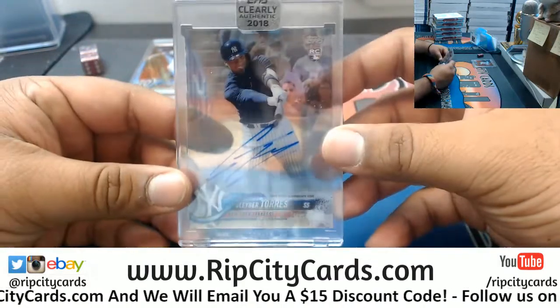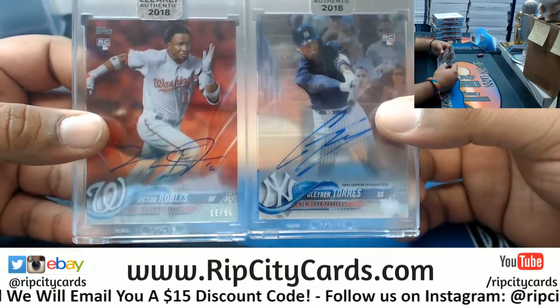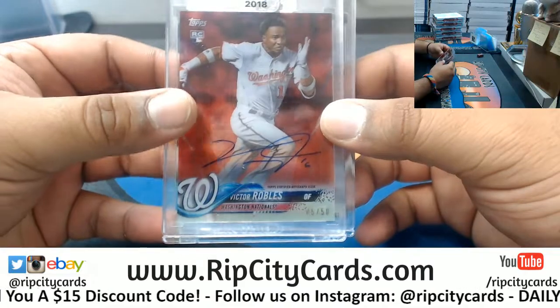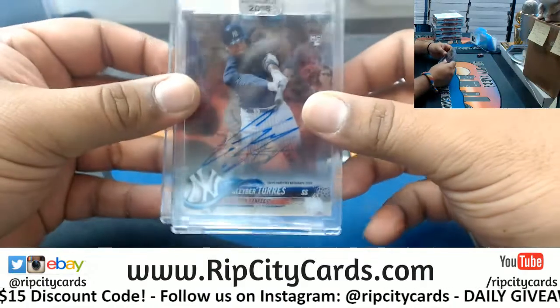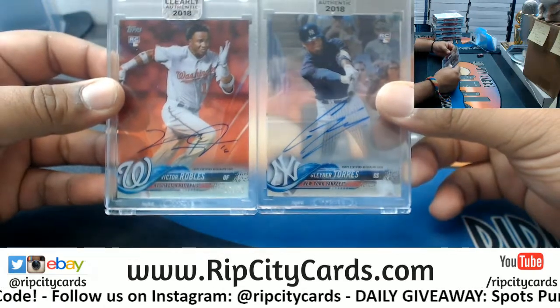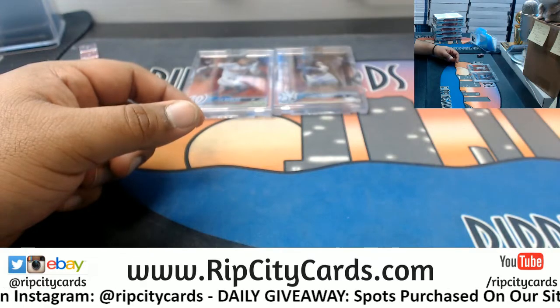And there you have it — a Robles numbered to fifty for the Nationals and a Gleyber Torres of the Yankees. Smoking hot! There you go Smokey, the random numbers come through. Thank you my man, we'll get it out to you.